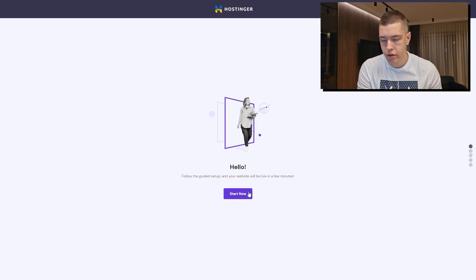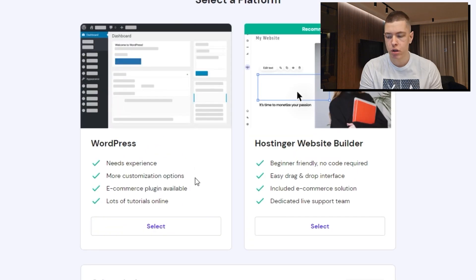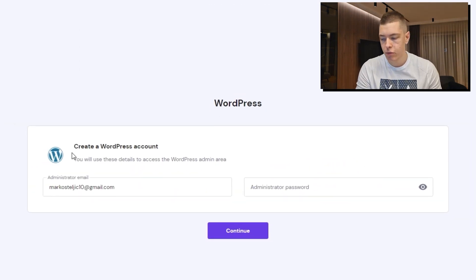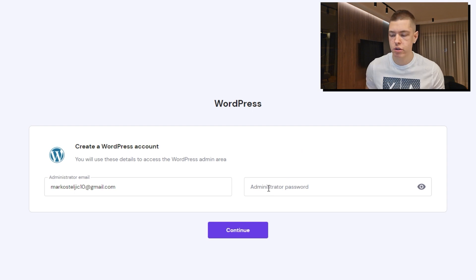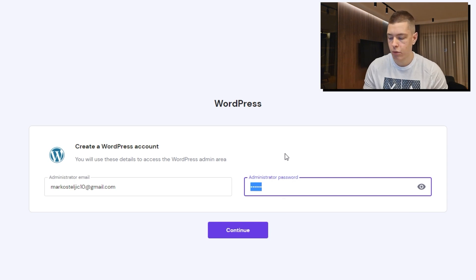Right after checking out, it's going to take us to this page and we're just going to click on 'Start.' Now we're going to click on 'Create Website' and go straight to WordPress — click 'Select.' Then it's going to ask us to create a password. Be careful what you put in here, because this is going to be the password you use to access your WordPress website.